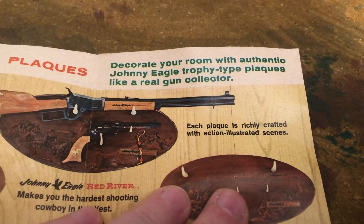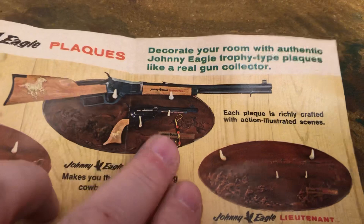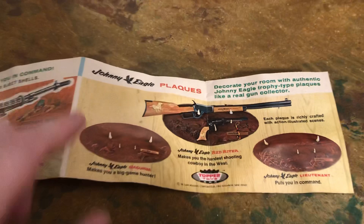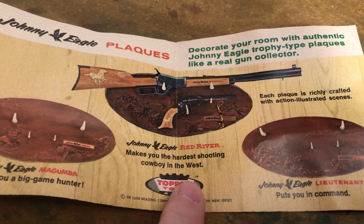I believe these are cast of a hard plastic. Don't really see those come up in collector's circles that much. The plaques themselves are probably damaged. I don't know how they were sold — if they were in a window box open with cellophane, or a solid box. Johnny Eagle Magumba, the big game hunter. Red River — hardest-shooting cowboy in the West. Johnny Eagle Lieutenant — put you in command.